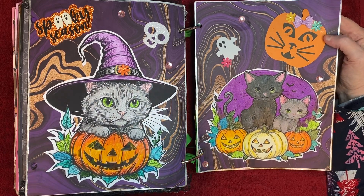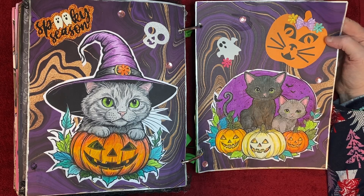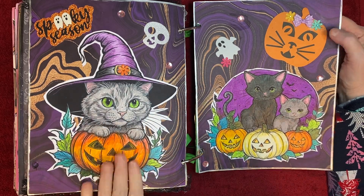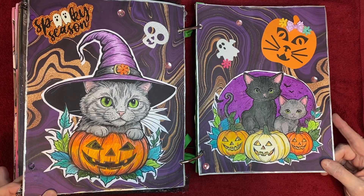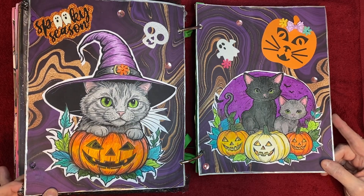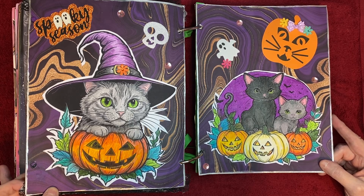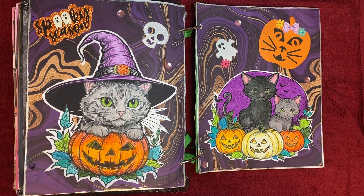I am caught up! I stayed caught up after doing all those weeks last time, so I'll try to stay caught up but no promises — I do like to do several at one time. I really like these two pages, I think they're fun and colorful. I just love Halloween colors and fall colors too. I made a lot of kitty cat stuff this week, so thanks for watching — I'll see y'all again soon, bye!